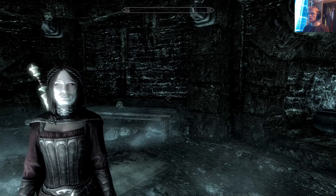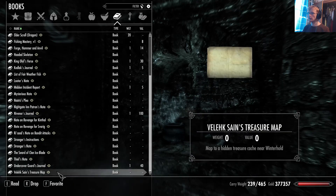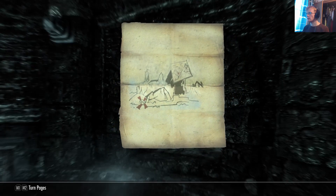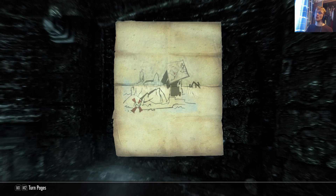Hello again everyone and welcome back to Skyrim. We are back here in the Midden once again, however we're not going to be here for too much longer because we need to find out where the hell this goddamn treasure is. So it says 'map to a hidden treasure cache near Winterhold,' so it's confirming it's near Winterhold.